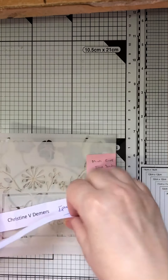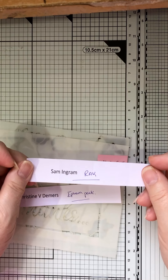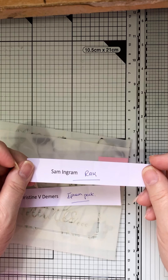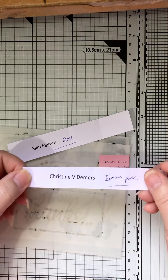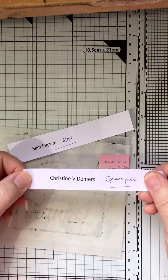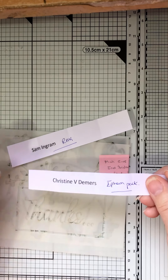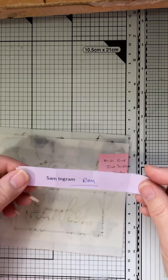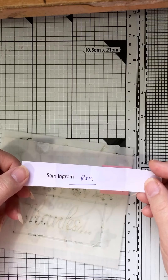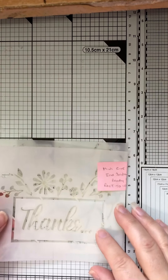I'm just going to talk about the giveaways. The lovely Sam, she got in contact with me straight away. Now, Sam was in second place. I haven't heard from Christine yet. If I don't hear from Christine, then obviously she will forfeit and it will go to Sam, and then we will pull another name out of the hat. And hopefully you'll get more than one second of recording so you'll actually see me do it.